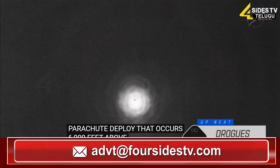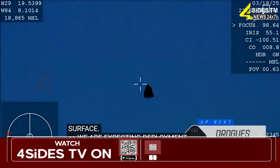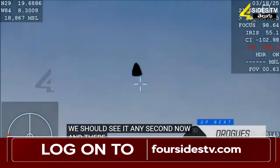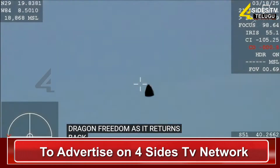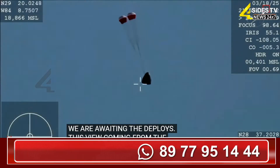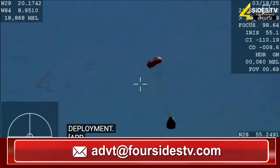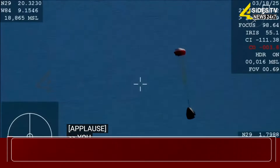We are expecting drogue deployment at 2:53 PM Pacific, so we should see it any second now. And there you are getting a great view of Crew 9 inside Dragon Freedom as it returns back to Earth. We are awaiting the drogue deploys. This view coming from the WB-57 high altitude plane — and there you see it on your screen: drogue deployment. Drogue descent rate nominal. Visual on two healthy drogues.